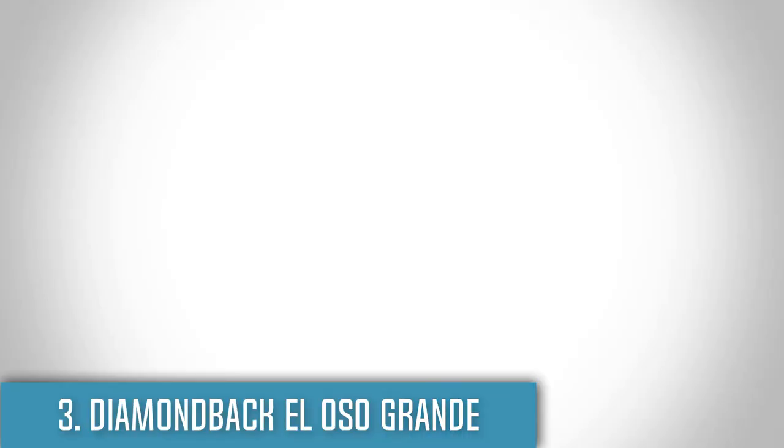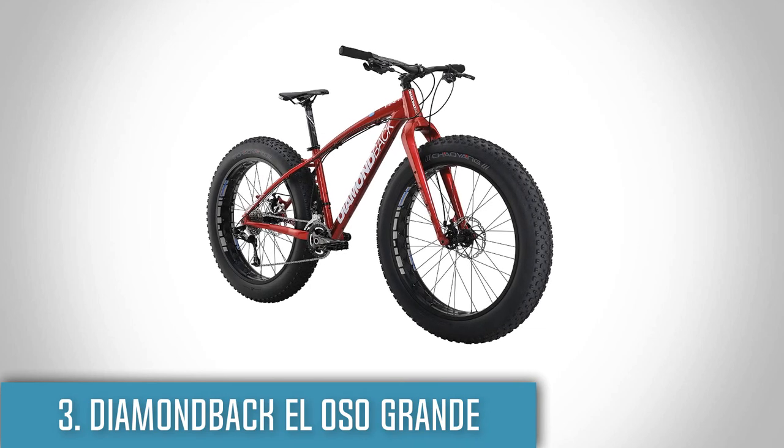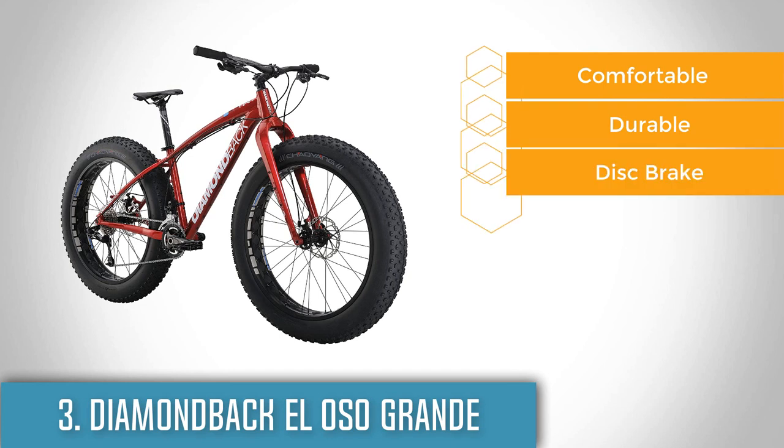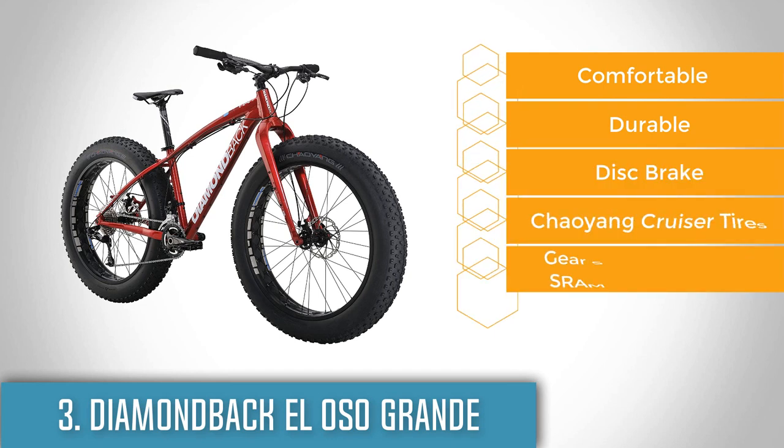Next up at number 3 we have the Diamondback El Oso Grande. The El Oso Grande is a fat tire bike that eases your climbing on mountains or hills, but also it is a great companion for riding on normal terrain as well.